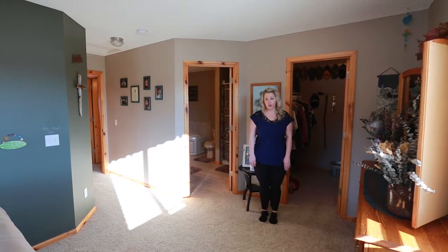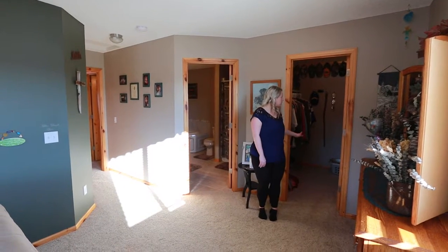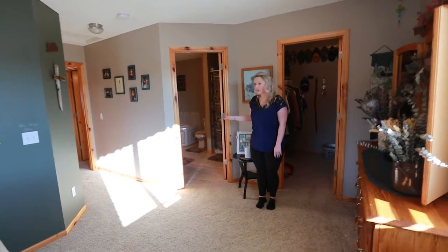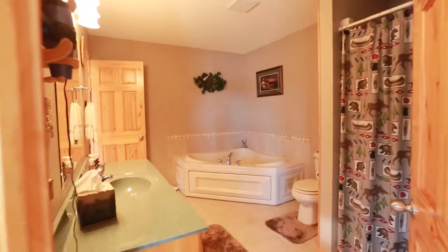We're now in the master bedroom of the home. The upstairs does have two bedrooms. To my left here is a nice big walk-in closet. To my right is a walk-through into the bathroom on the main level. Separate tub and shower, and it does have a nice big whirlpool jacuzzi.